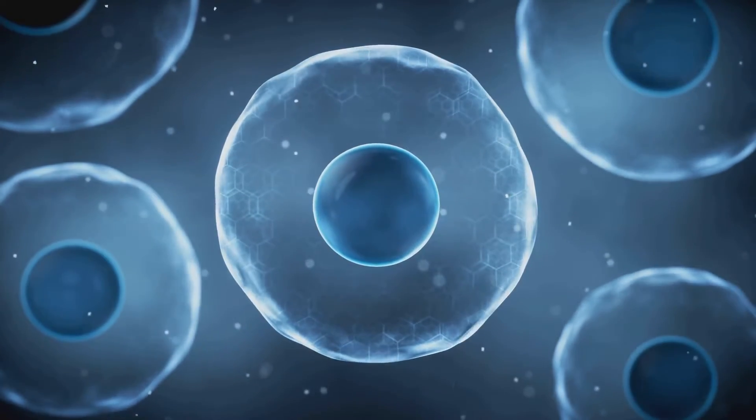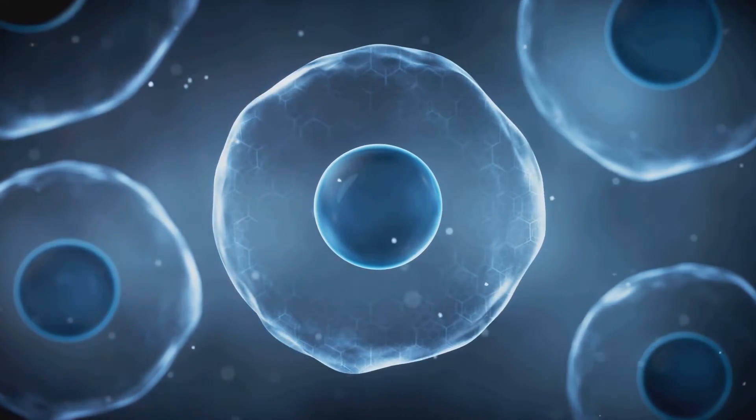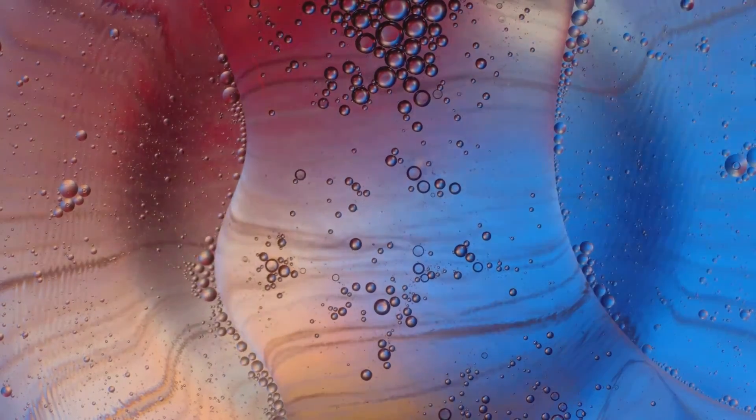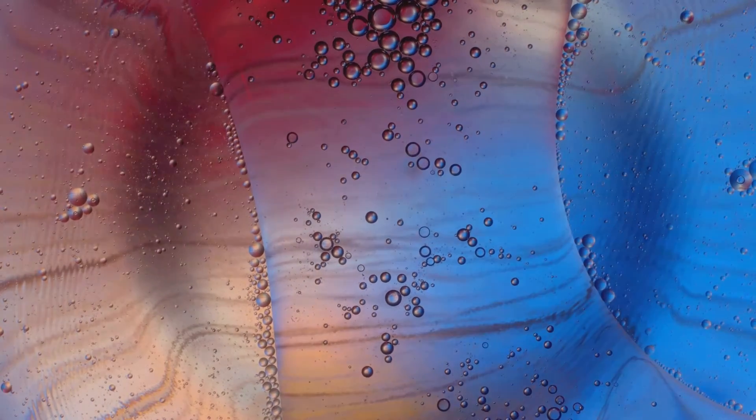Nature, it seems, prefers the elegance of curves and smooth deformations. This prevalence of soft cells in nature is not merely a coincidence, but a testament to the efficiency and adaptability of these shapes. The world of soft geometry has practical implications too. In biology, understanding the structure and behavior of soft cells can provide insights into how our bodies function. In art, these shapes inspire creativity and open up new possibilities for expression. Perhaps the most profound takeaway is an appreciation for the beauty and elegance of soft geometry — the smooth curves, the fluid forms, the inherent flexibility of these shapes all contribute to their aesthetic appeal. Soft cells are not just functional; they are beautiful too.